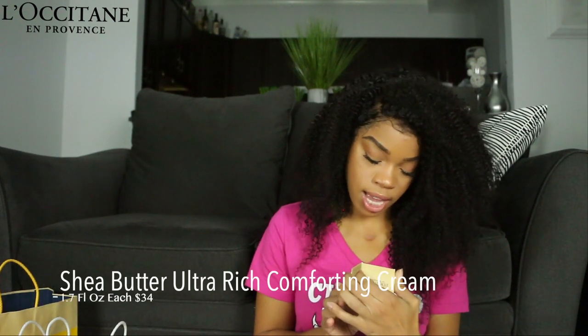The next few items I picked up are not from the Almond line but still from L'Occitane. During winter, most people switch body lotions, and if you're switching body lotions you should also switch your facial moisturizers. So with that in mind, I picked up some facial products.